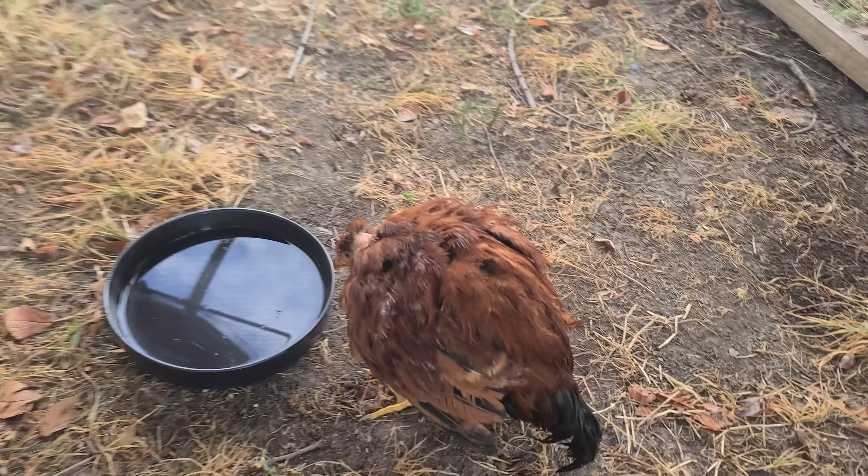We wound up putting this naked neck into the hospitality coop. Gave her some Redmond electrolyte water to relieve some of the stress, and gave her some food. She was pecking at food, but I believe it's Marek's — she's probably distressed from the heat and whatnot.